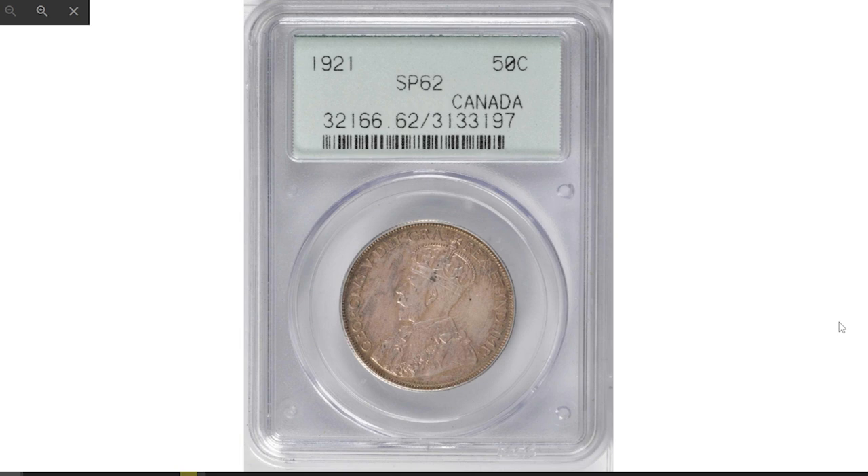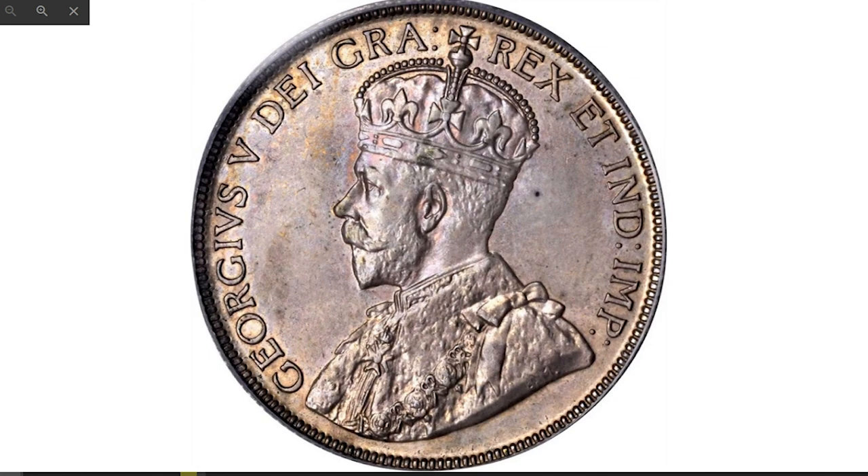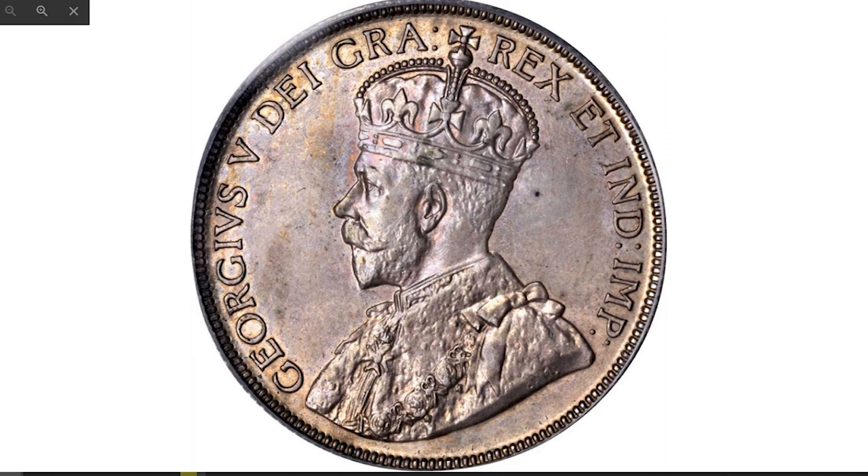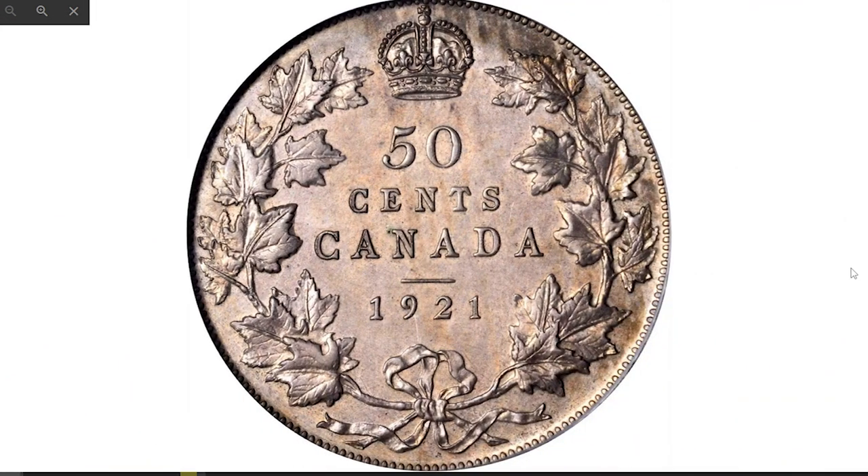Here is the 1921 George V 50 cents — an excessively rare special strike coin dubbed the 'King of Canadian Coins' according to Stack's Bowers. When demand for the denomination resurfaced at the turn of the 1930s, John Honeyford Campbell, the mint master, decided to melt the population of 1920 and 1921 issues and recast the silver into 1929 issues. Campbell worried that if the 1920 and 1921 coins were dispersed in 1929, the general public would suspect they were counterfeits due to the large quantity with old dates.